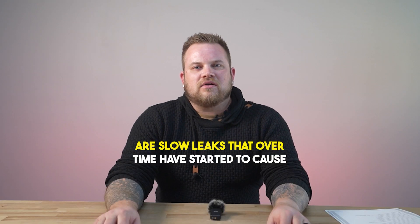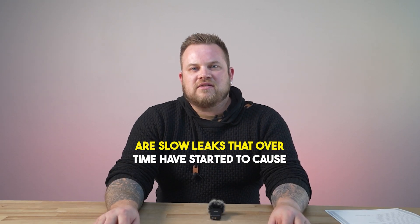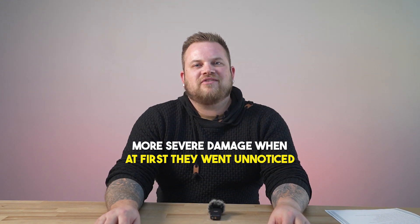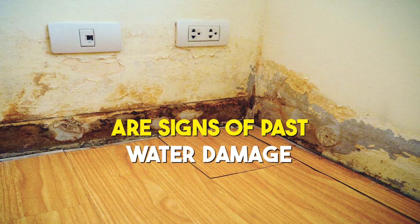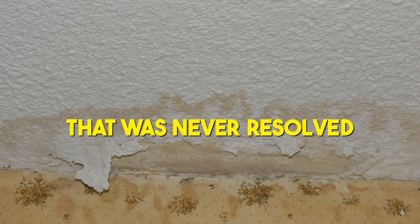Another thing we see at inspections are slow leaks that over time have started to cause more severe damage, when at first they went unnoticed.